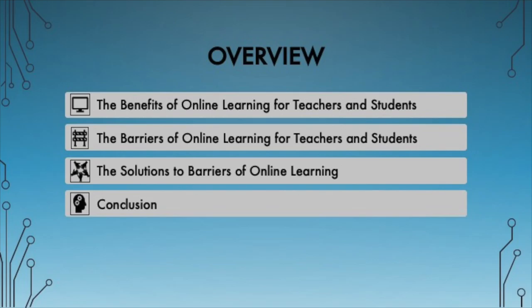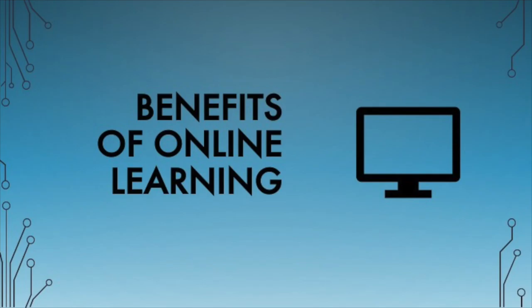In this video, we will first be discussing the benefits of online learning for teachers and students, then the technical barriers teachers and students face with online learning, and lastly, the possible solutions to the barriers of online learning that were addressed.